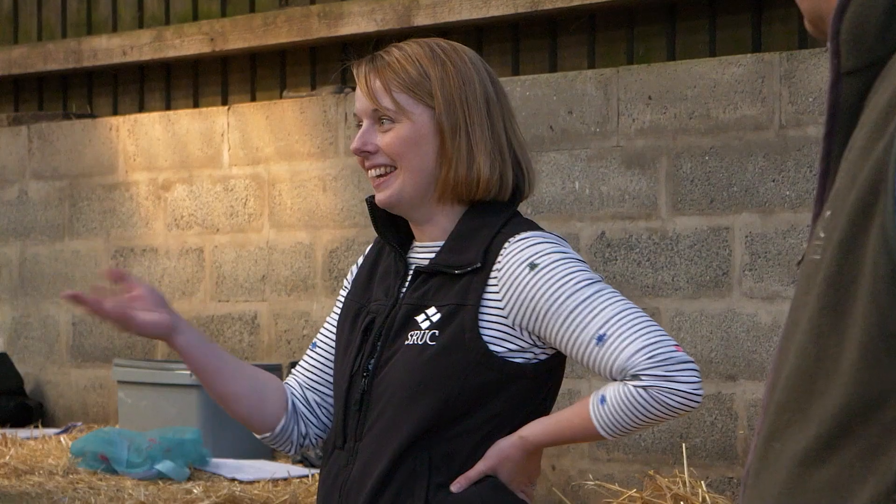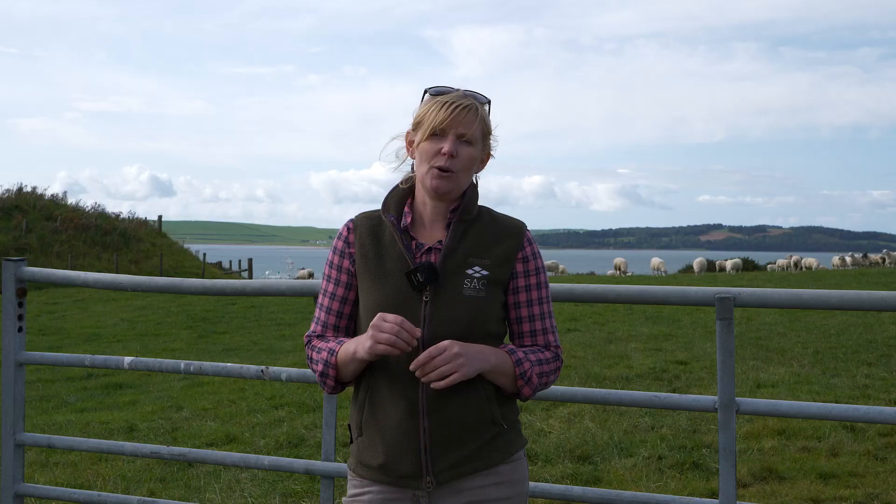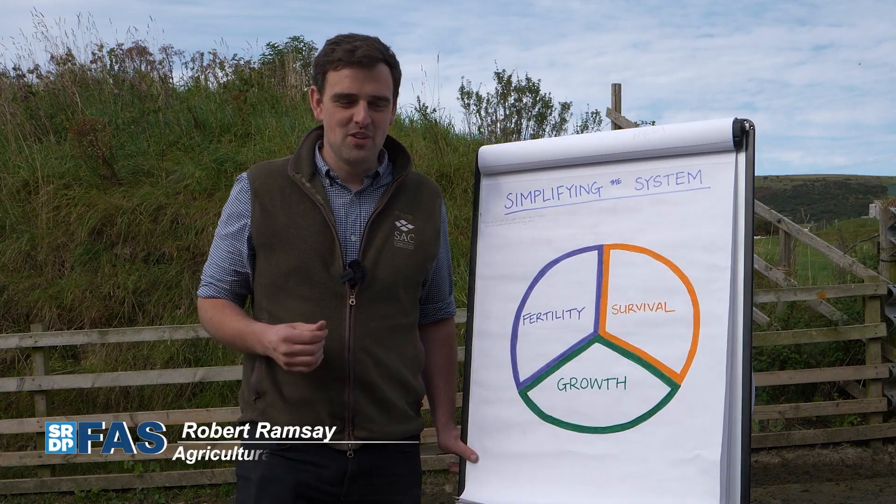Our key speakers — Megan Ferguson from SRUC Vets, Raymond Crearer from SAC Consulting, and Robert Ramsey from SAC Consulting — are going to give you their three top tips on simplifying your sheep system.